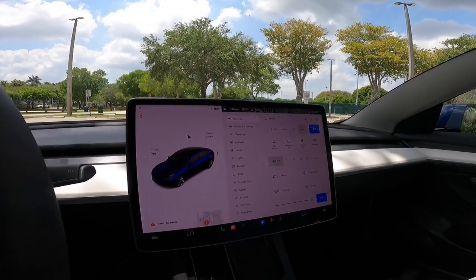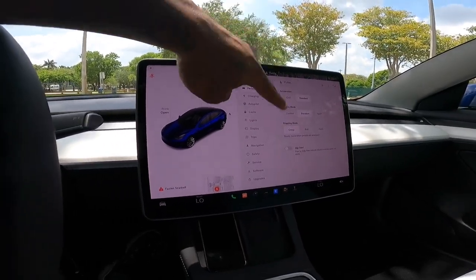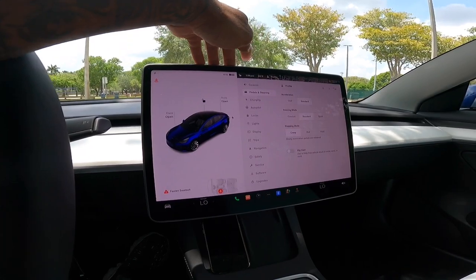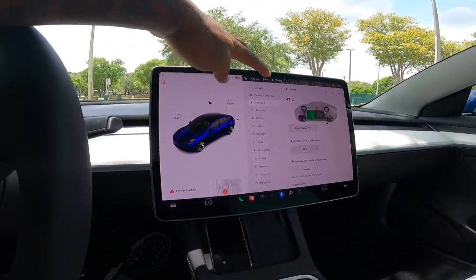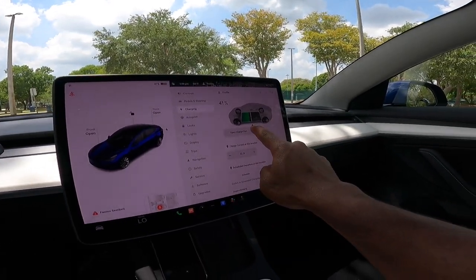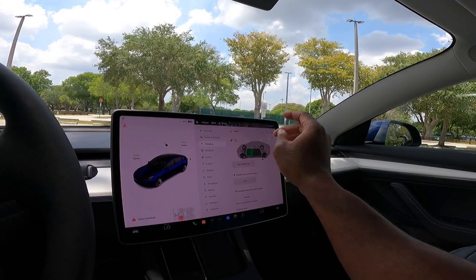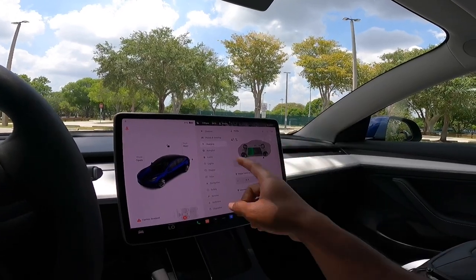This is the brains and operation of this vehicle. There are pedals and steering wheel settings — you can have acceleration at chill or standard. For steering mode there's comfort, standard, and sport, which tightens up the steering. There's a stop mode with creep, roll, and hold settings that will bring the vehicle to a complete stop. The vehicle is currently at 41% charge. You can adjust the charging capacity — set it to 50%, 60%, 70%, or whatever percent you like. Tesla recommends only using 100% charge for long road trips.